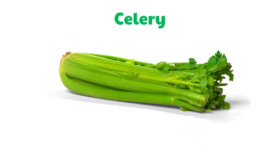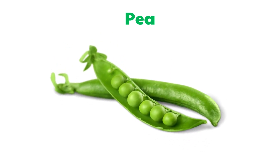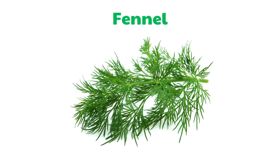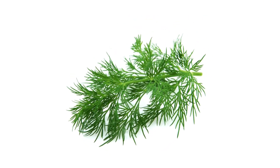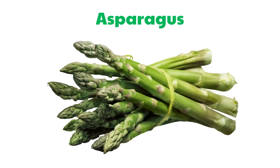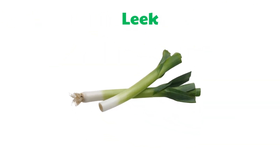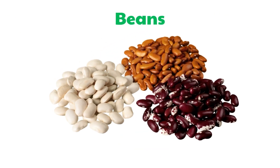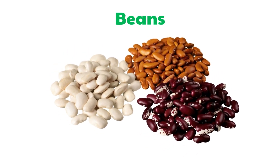Celery. Pea. Fennel. Asparagus. Leek. Beans.